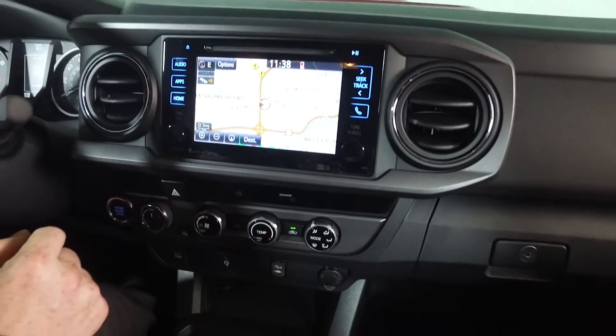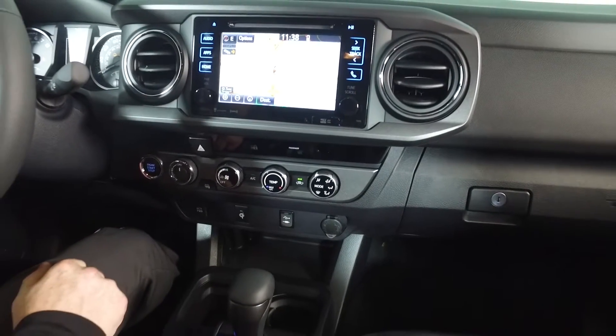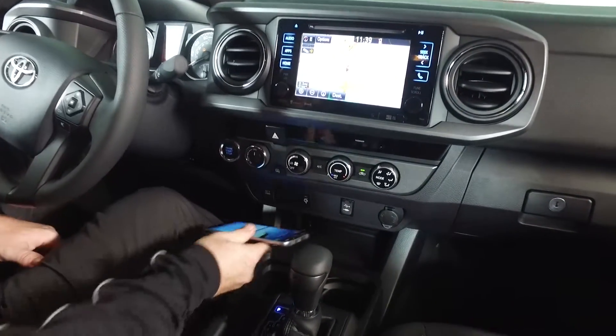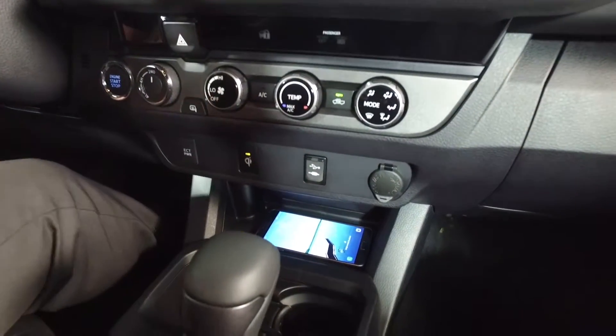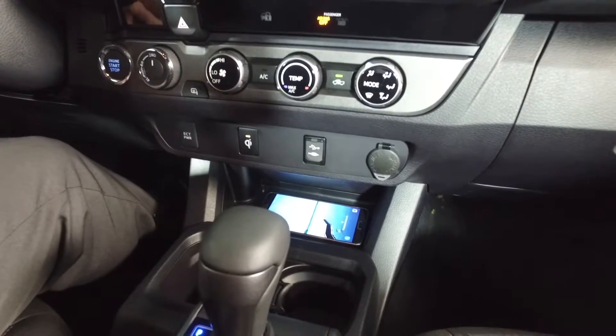A lot of other key features inside this vehicle include XM radio, a backup camera, and Bluetooth capability for your cell phone. What I like most is the Qi wireless charging. You put your phone down on there, as long as it's capable, press the button, and without anything plugged in, your phone will automatically begin to charge.